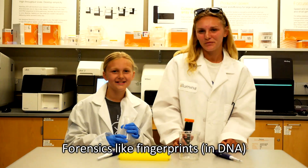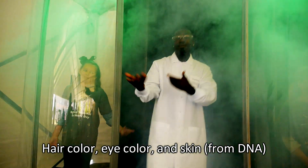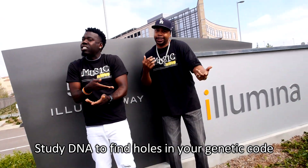Forensics like fingerprints and DNA. Determine medical treatment from DNA. Hair color, eye color and skin from DNA. Genes from your ancestors are in your DNA.